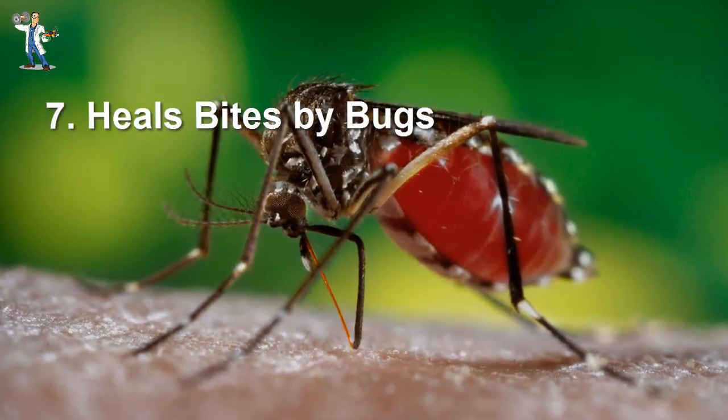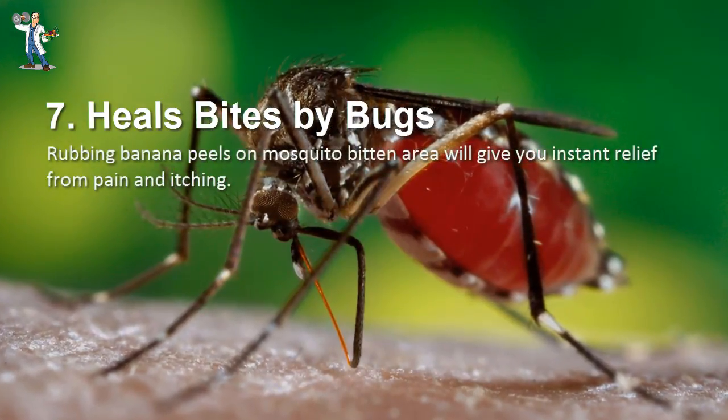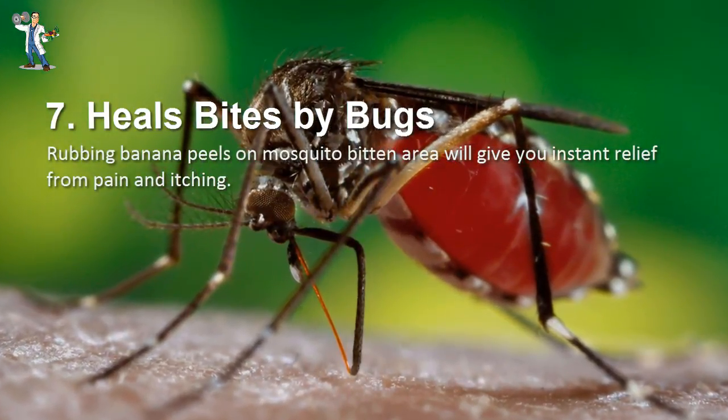Number 7: Heals Bites by Bugs. Rubbing banana peels on a mosquito-bitten area will give you instant relief from pain and itching.